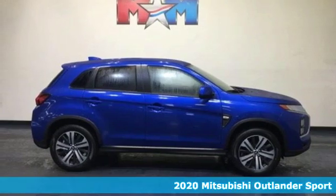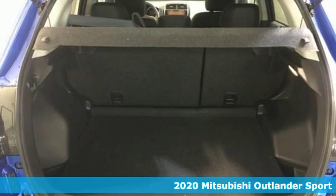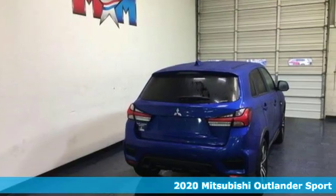Here's a new 2020 Mitsubishi Outlander Sport. Get into something different. Mitsubishi has what you're looking for. It comes nicely equipped with features you'll love.